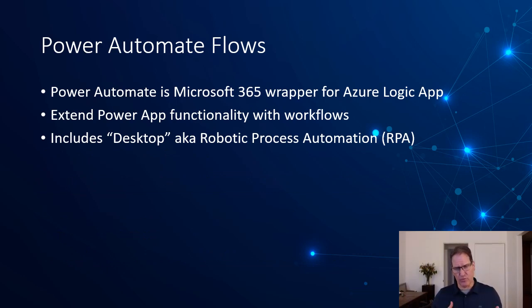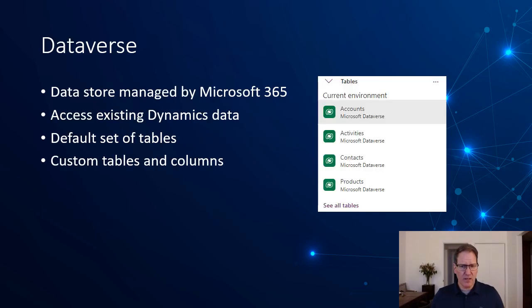Power Automate flows are another key component. For example, if I add a new inventory item and want to make sure the organization approves it as a legitimate item, that approval process would be implemented in a Power Automate flow. I can hook that flow to a button in my app or to the form submit event — submit successfully, then trigger a flow to validate the item. Dataverse is another key component — it's a cloud-hosted Microsoft 365 data store.